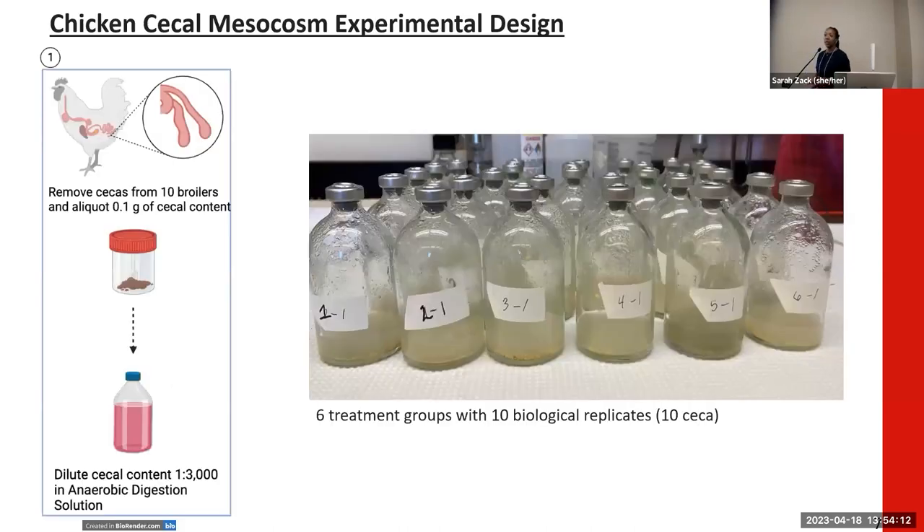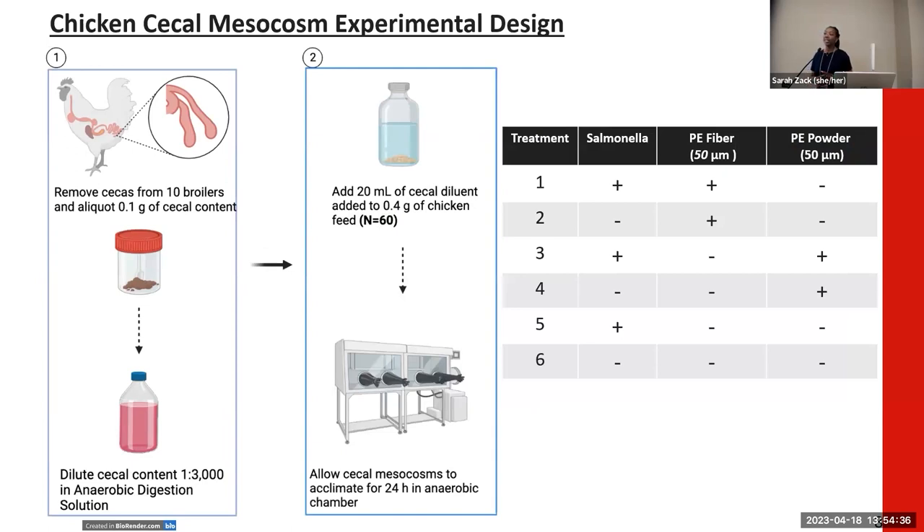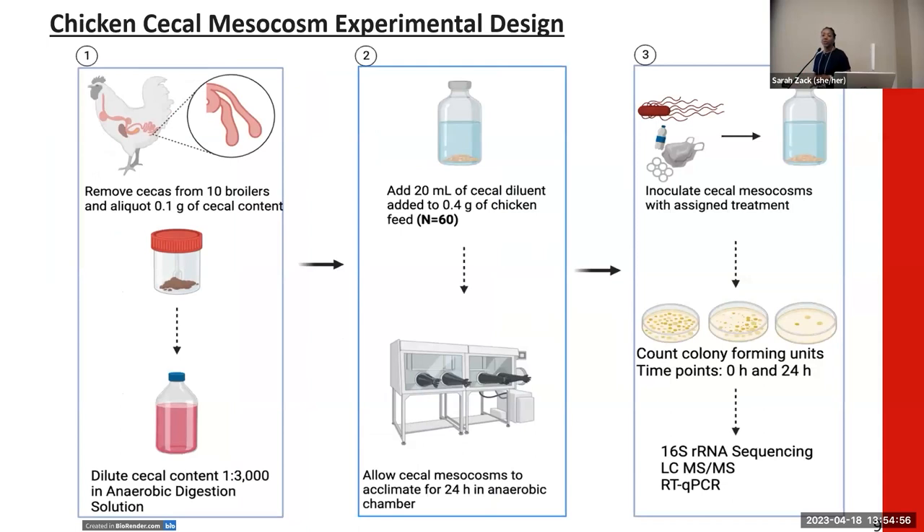For this experimental design, we incorporated cecal mesocosms. This required removal of the CECA from 10 broiler chickens. The cecal digest was then homogenized and diluted 1 to 3,000 in anaerobic digestion solution. We had a total of 60 mesocosms for this experiment. We allowed them to acclimate for 24 hours under anaerobic conditions, during which time we set up our different treatment conditions — incorporating either Salmonella, polyethylene fiber, or polyethylene powder — then inoculated all mesocosms with their assigned treatment groups, after which we conducted several analyses.